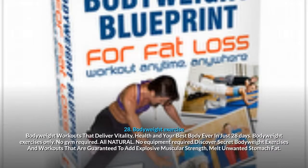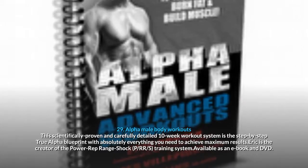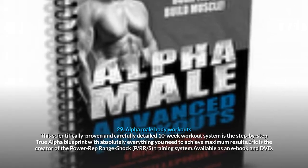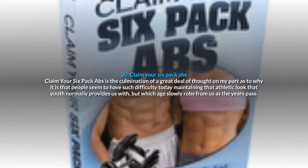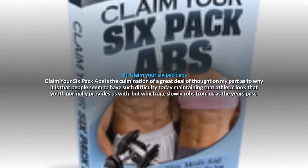28. Body Weight Exercise: body weight workouts that deliver vitality, health and your best body ever in just 28 days. No gym required, all natural, no equipment required. Discover secret body weight exercises guaranteed to add explosive muscular strength and melt unwanted stomach fat. 29. Alpha Male Body Workouts: a scientifically proven 10-week workout system — the step-by-step True Alpha Blueprint. 30. Claim Your Six Pack Abs: the culmination of thought on why people have such difficulty maintaining that athletic look that youth provides, but which age slowly robs from us.